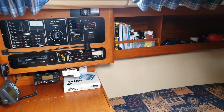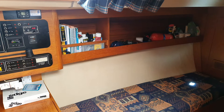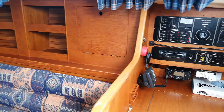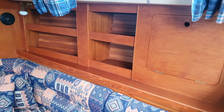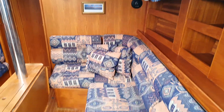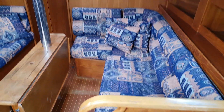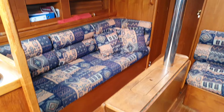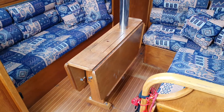A whole array of shelving and stowage, and if we swing around the starboard side into the saloon, lots of lockers and upholstery as one can see.